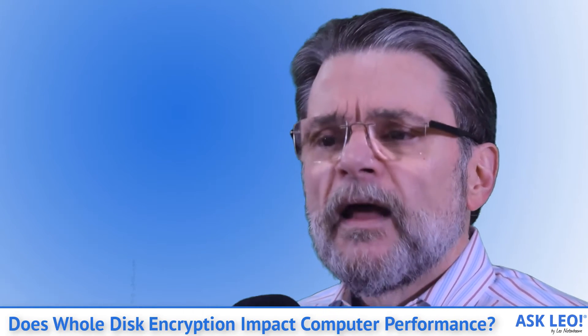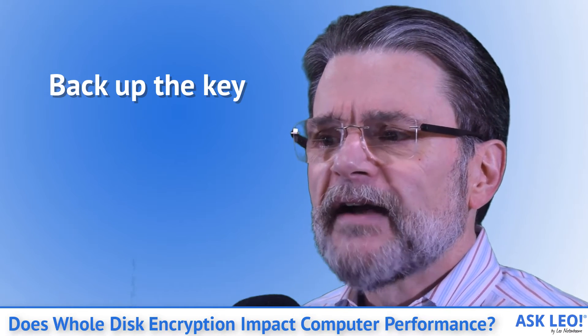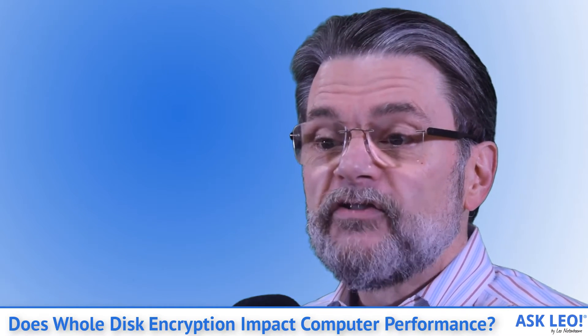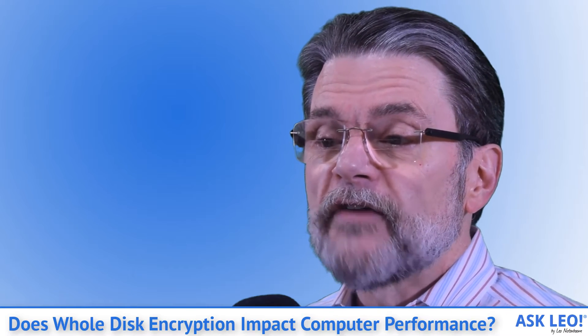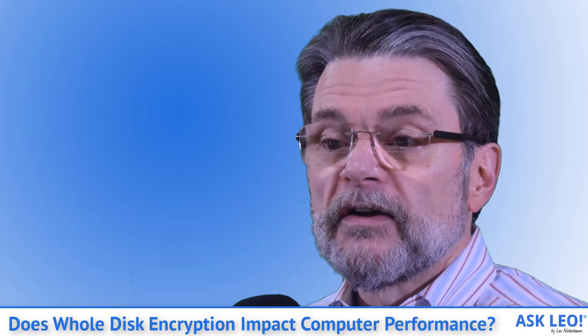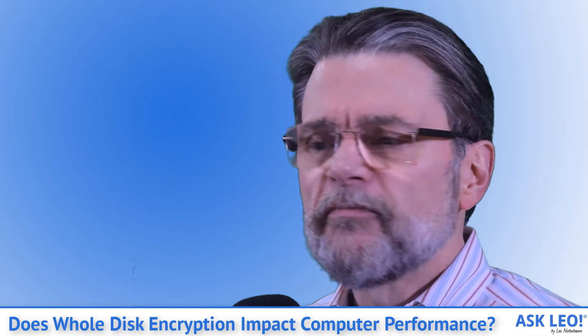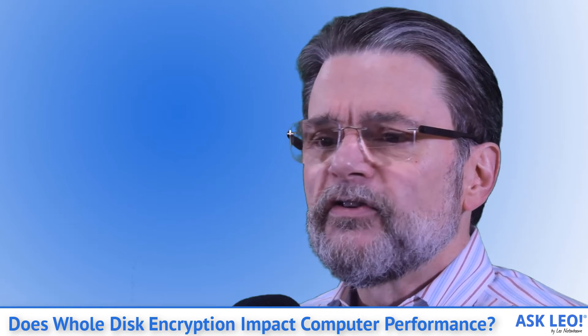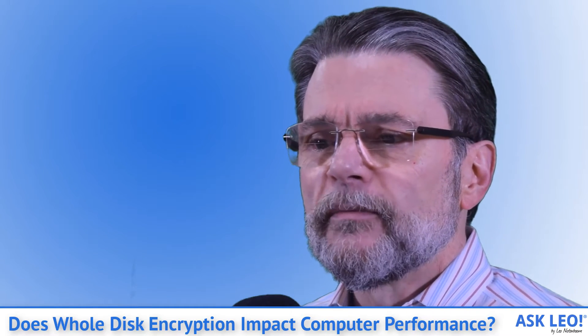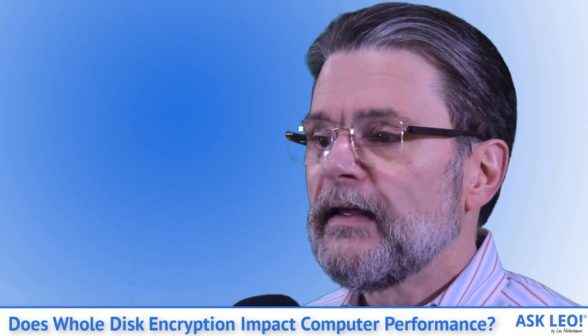That means back up the key. Make absolutely certain your encryption key is backed up. Microsoft makes this easy if you're using BitLocker with a Microsoft account and OneDrive — it offers to back up the information for you. Regardless, take the extra time to export the key and save it in a safe place. If for any reason you lose the ability to log into your machine, your encrypted data is lost forever without the ability to recover that key.